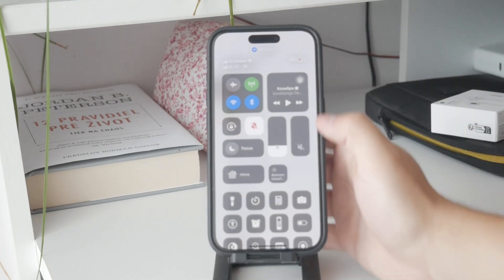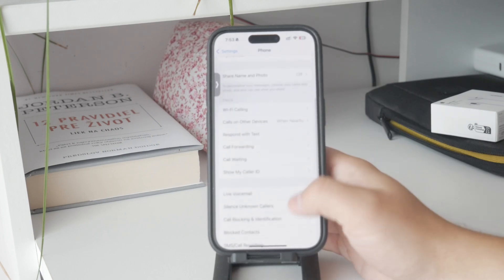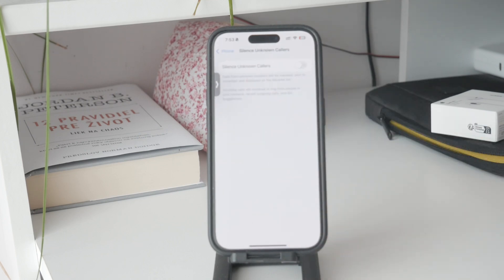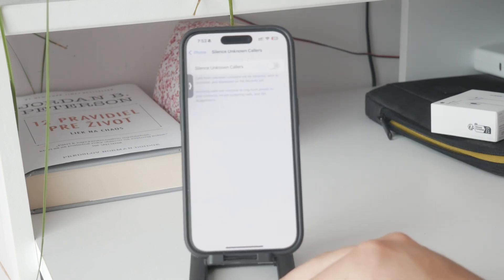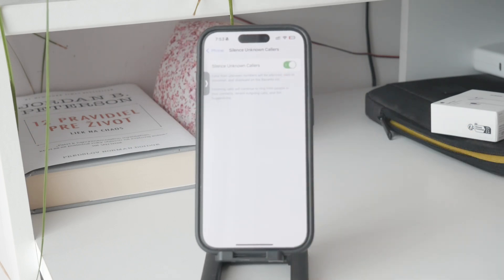This feature is designed to automatically silence calls from numbers that aren't in your contacts and haven't been in your recent outgoing calls, or haven't been suggested by Siri somehow. To enable this feature, simply find Silence Unknown Callers and toggle it on.